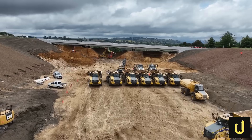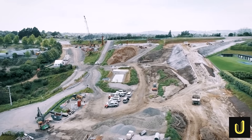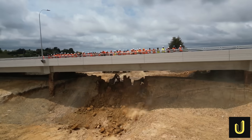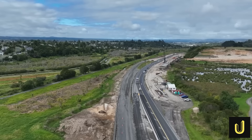To build the 6.8-kilometre Takitimu Northlink Expressway, engineers are moving 3 million cubic metres of earth and building 10 massive bridges with foundations driven 55 metres deep — the height of a 15-storey building.